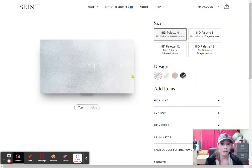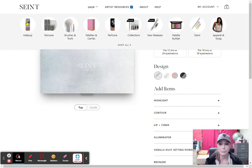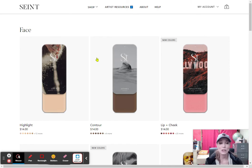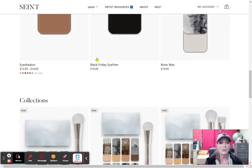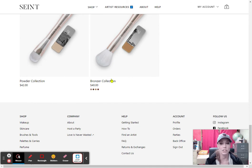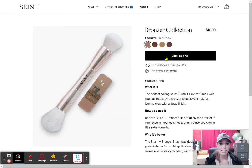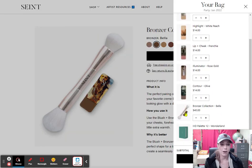Remember, I did not add my Bella bronzer. So I am going to go back up to shop, makeup, and scroll all the way down to where my favorite thing ever is. Here it is — the bronzer collection. I would click Bella, add to bag. It is $40, but you get the brush and the bronzer, and it is actually a $10 savings. And it is now here in the bottom of my cart.